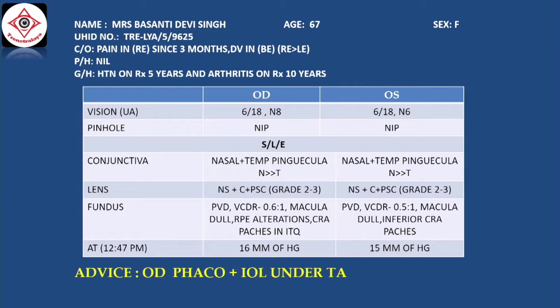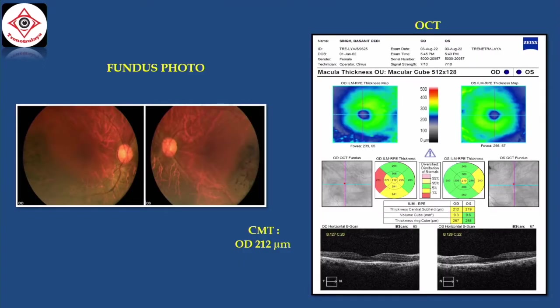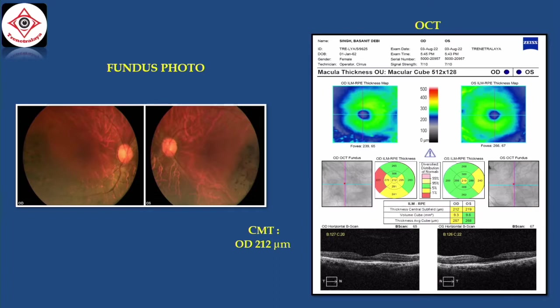The plan is to take up the right eye for FACO IOL. The lens selection on biometry is Pantoric Plus 24.5 diopters. Cell count is normal. Bilateral fundus is within normal limits.